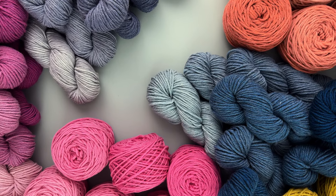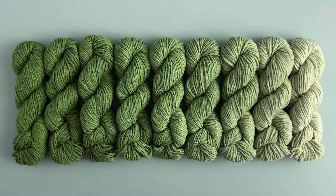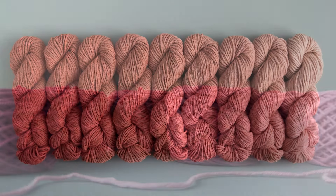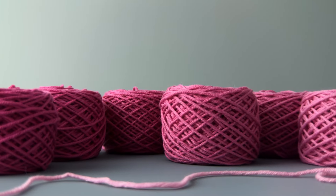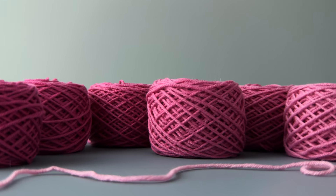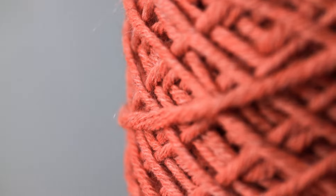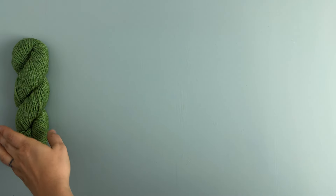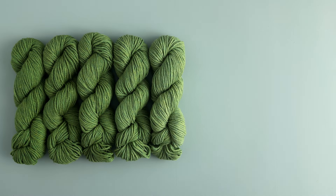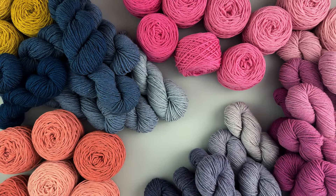Hi! This is one of our very favorite yarns, the Nine Note Bundle. We made it for you to love and enjoy. The Nine Note Bundle is based on a classic value study. Value is the way you measure the relative lightness or darkness of a color. And to make a value study, you take the color and add equal amounts of white to it to create a smooth gradient. And that's exactly what we did when we made this yarn.